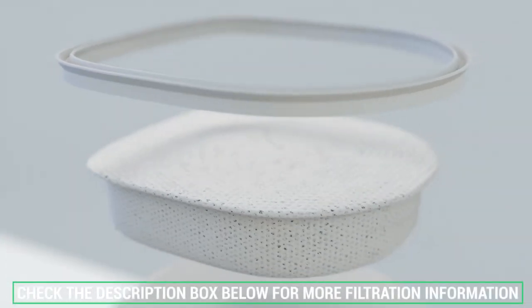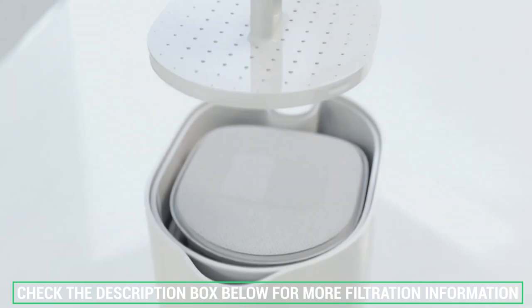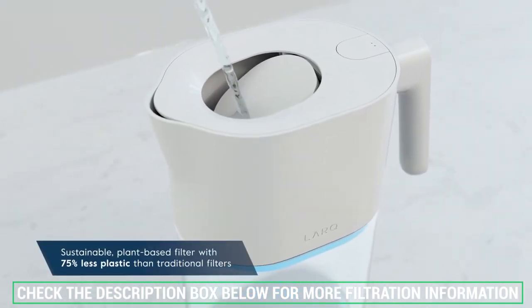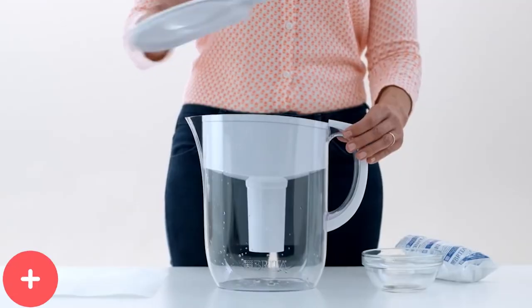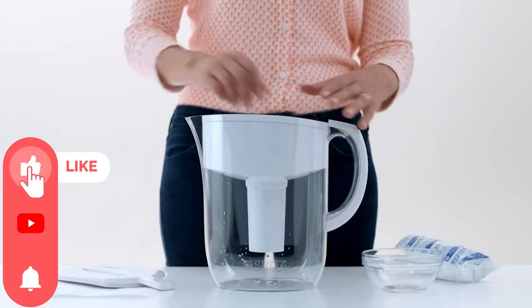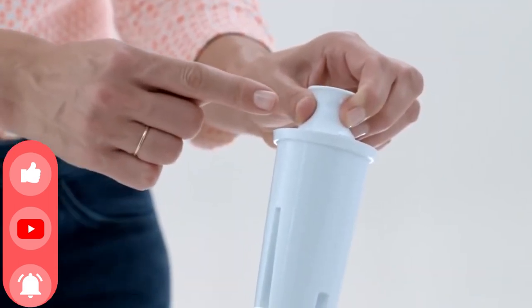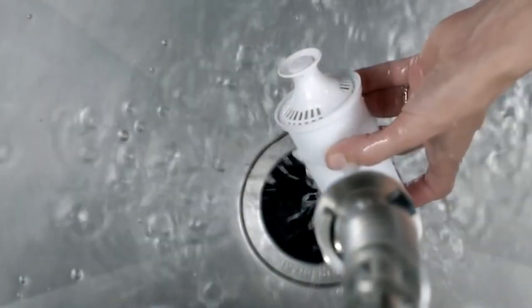Don't forget to check the description box below for more filtration information and exclusive freshness discount prices. Subscribe to our YouTube channel and hit the bell so you don't miss a single video of your favorite products. Thanks for watching, see you next time!